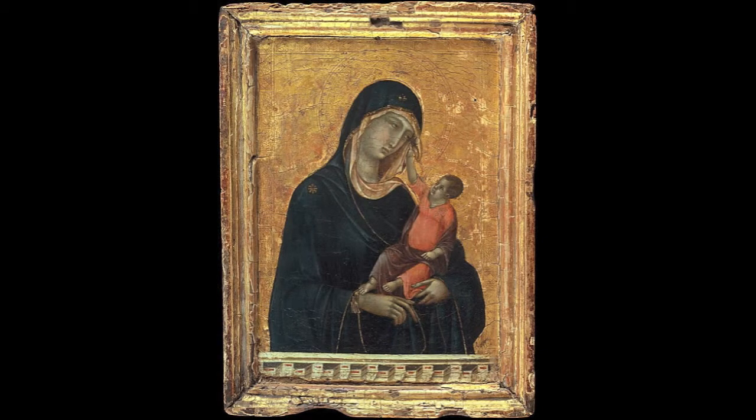This piece of artwork is called Madonna and Child. It was created by Duccio in the 1300s. This overall piece isn't very big — it's only about a foot tall. And we should really value this artwork because there are only a few paintings left by him.